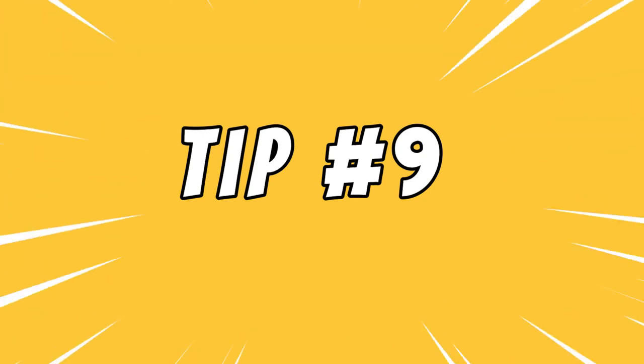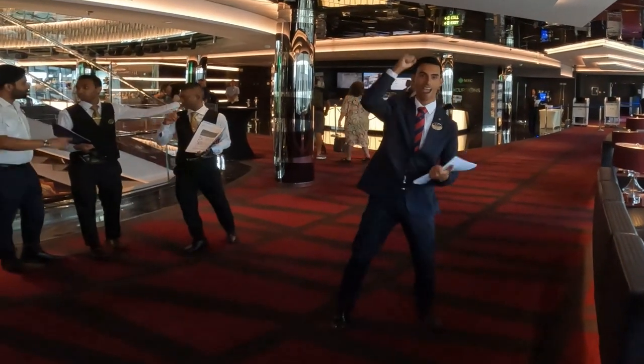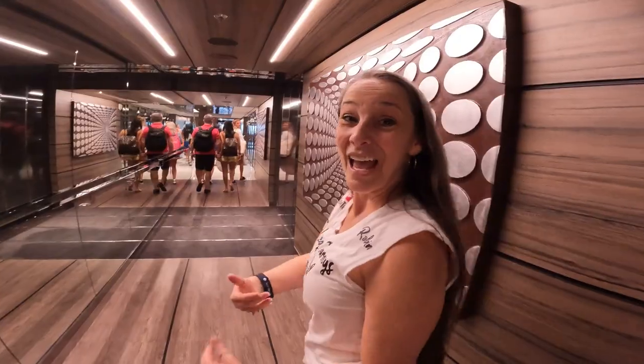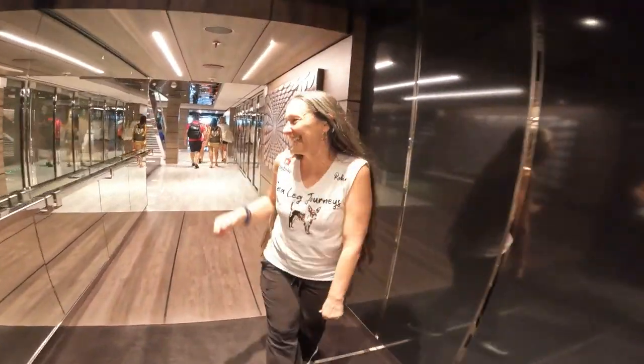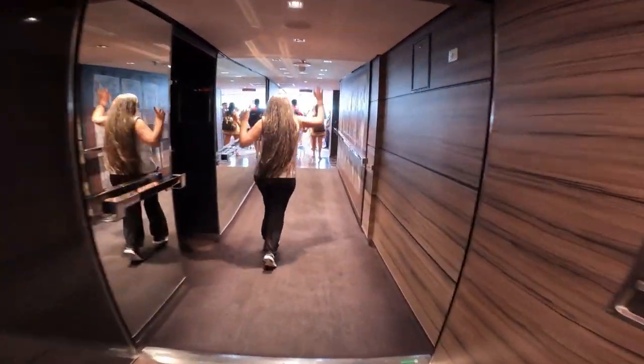Tip number nine: you're now on the ship. Let your fabulous vacation begin and leave your worries behind you. I'm not pushing a wheelchair — why am I not pushing a wheelchair? Because the butler is pushing it. How about that? She's happy now. She's on a cruise ship.